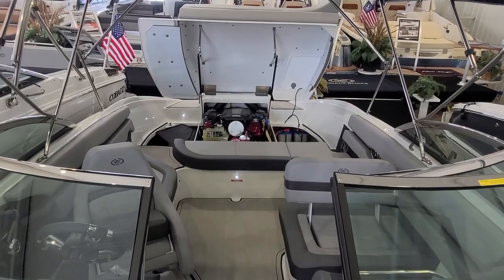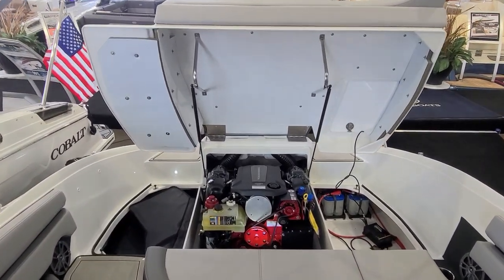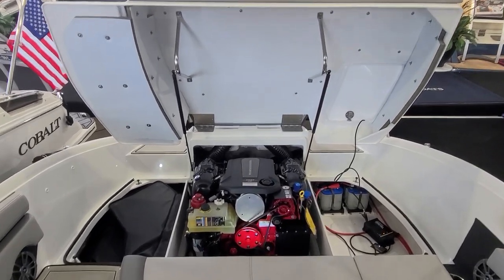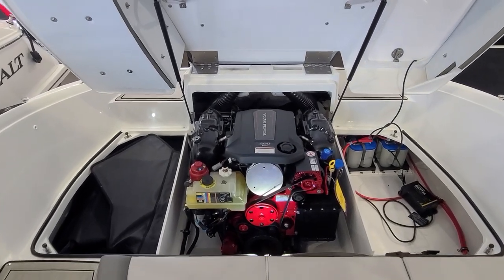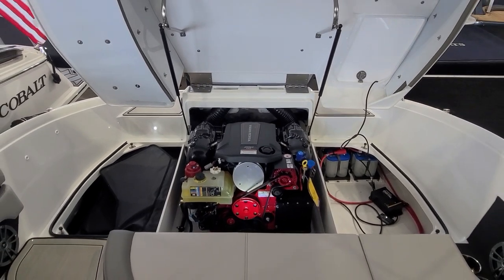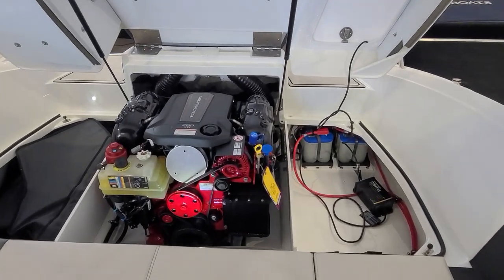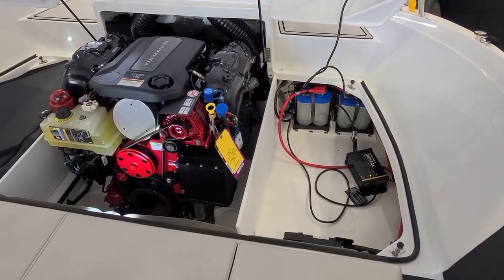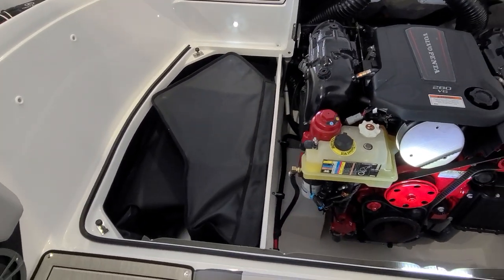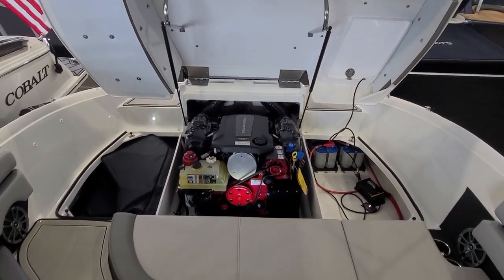I could go on and on about Cobalt and the CS23 — the fit, finish, and attention to detail. But I cannot leave the boat without showing you the motor compartment and the accessibility. This is incredible. We've got it powered with the Volvo Penta 280 horse with the dual prop — a great performing machine. The accessibility is incredible. You can see we have a portable charger in there right now with the batteries in the back. You can get around the entire engine. That is a motor compartment that is second to none in the industry in a 23-foot boat.